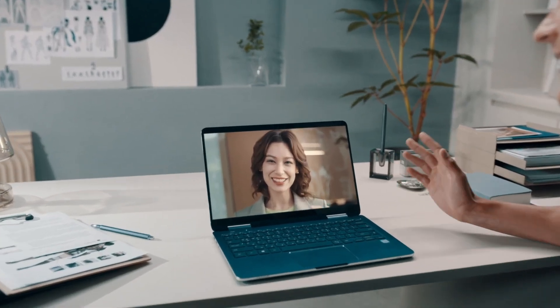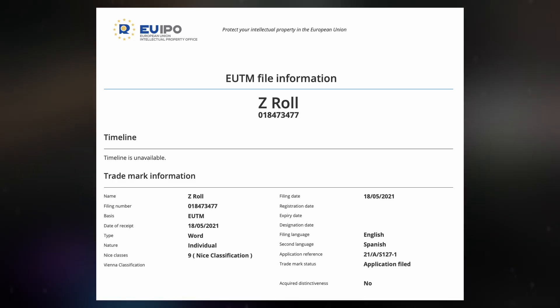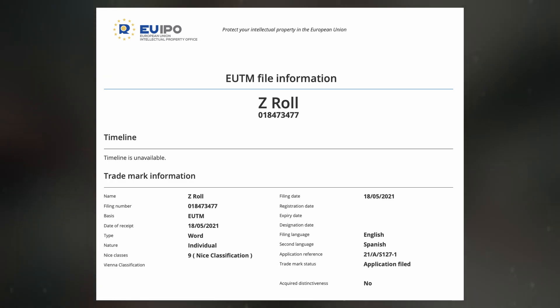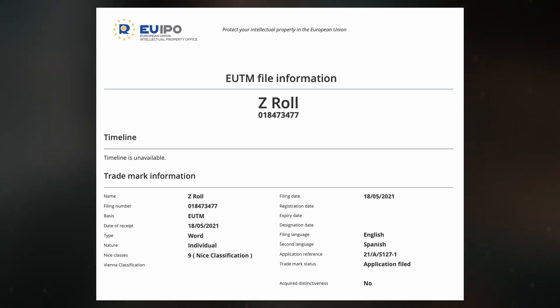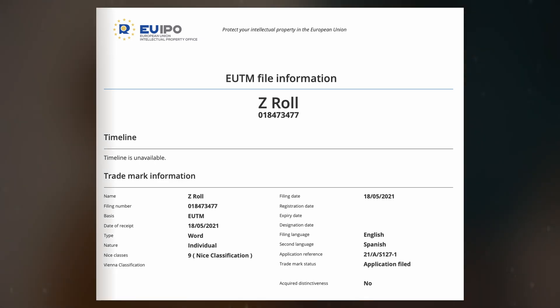New developments, however, shed light on Samsung's plans. The company has filed a trademark application with the European Union Intellectual Property Office for the name Z-Roll. Classified under Class 9, the trademark refers to a smartphone that may also support the Samsung S-Pen. The term 'Roll' strongly suggests a rollable display, while the 'Z' aligns the device with Samsung's Galaxy Z series, which includes foldable models like the Z-Fold and Z-Flip. This indicates the Z-Roll could become Samsung's first rollable smartphone, joining its lineup of next-generation devices.